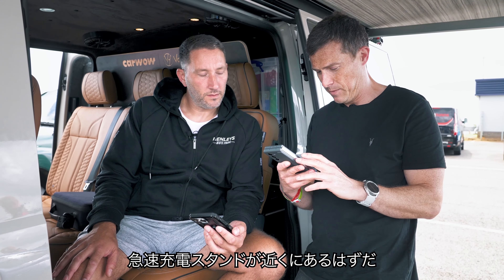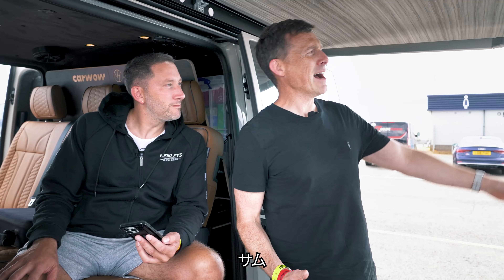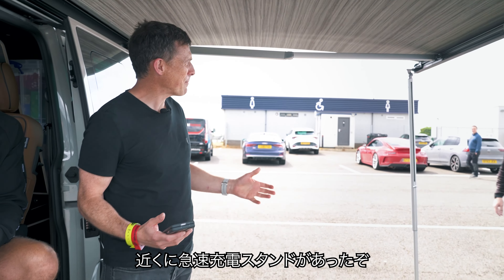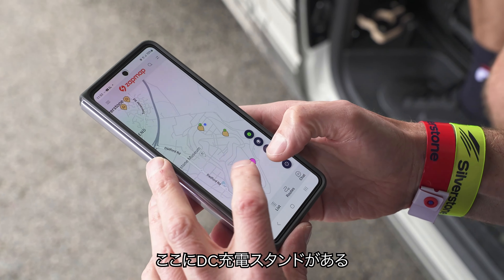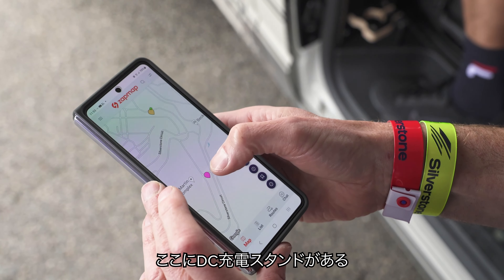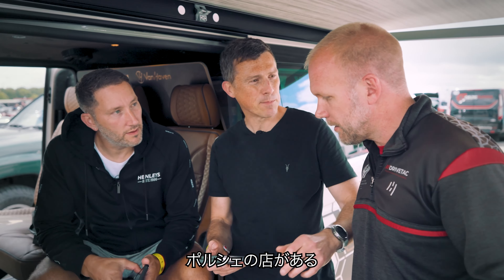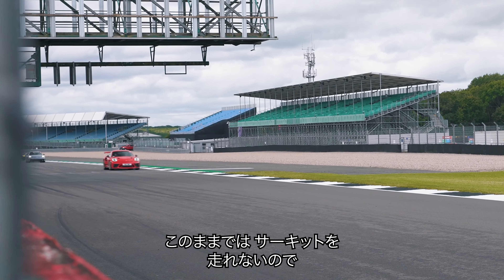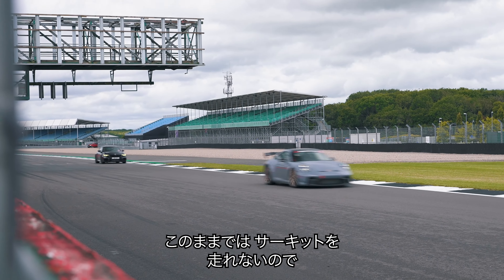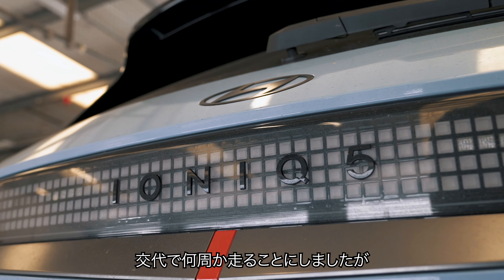Sam! There are some rapid chargers here on Zap Map. There's a proper DC charger — but that's Aston Martin's. Porsche's got some too. We went past the Porsche Experience Centre. Let's charge up there. But all this messing around meant that my track day was disappearing fast, so I decided to get Sam out in the Hyundai for a few laps straight away.